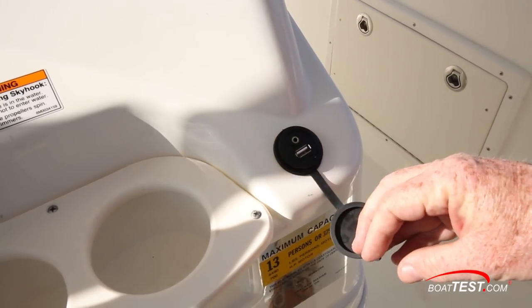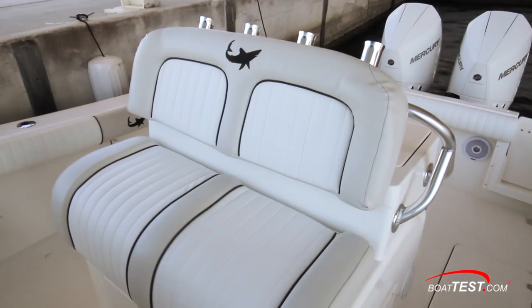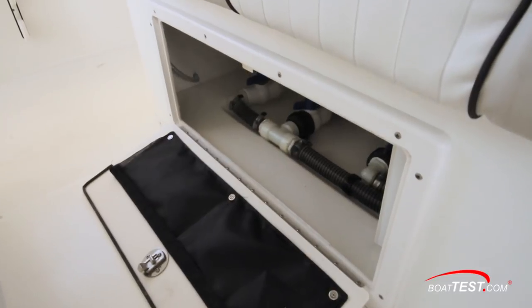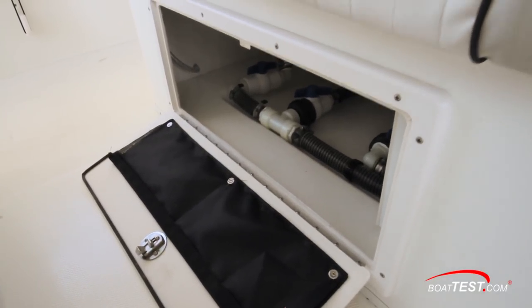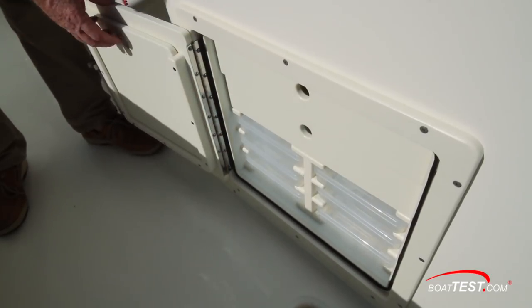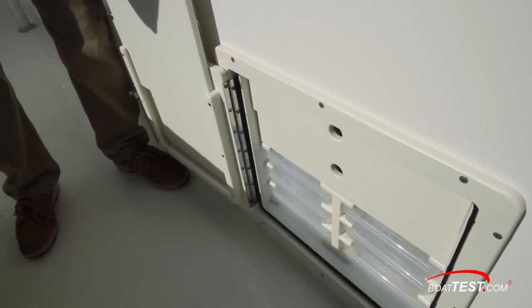To starboard, there's a USB and auxiliary plug-in. The leaning post has a double-wide cushion for seated or standing travel and there's storage under the fold-up bottom cushions. This hatch on the port side opens to reveal dedicated slots for tackle boxes, drawers for tools, and a slot for a cutting board.